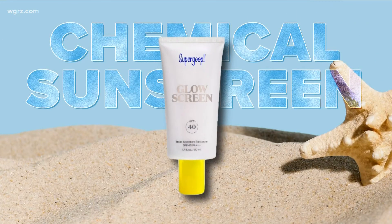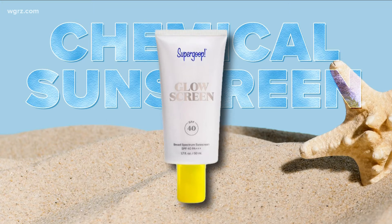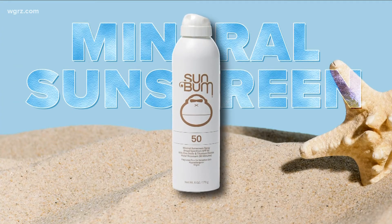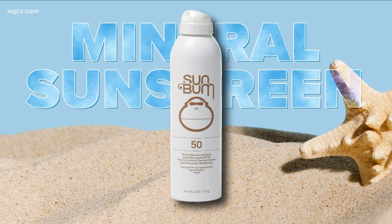Chemical sunscreen works like a sponge, absorbing the sun's rays. It's easier to rub in and usually contains more active ingredients. Mineral sunscreen, on the other hand, works like a shield, sitting on the surface of your skin, so it's harder to rub in.